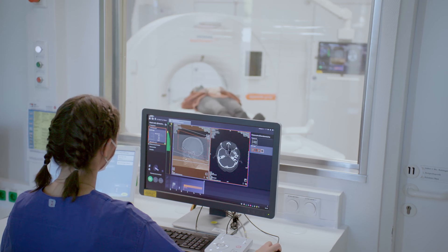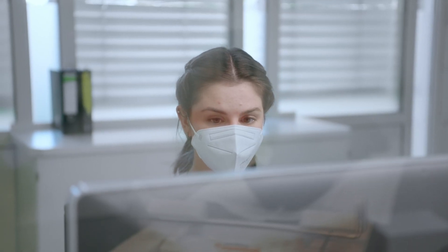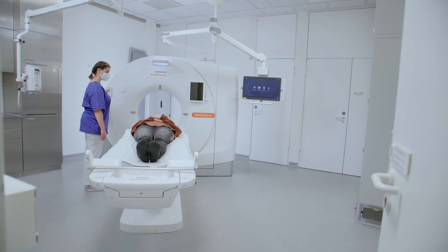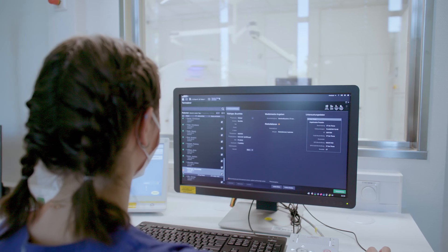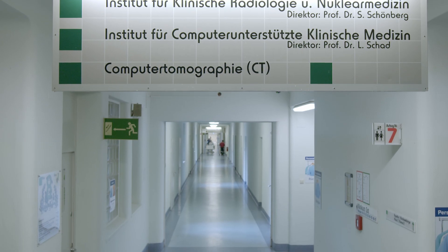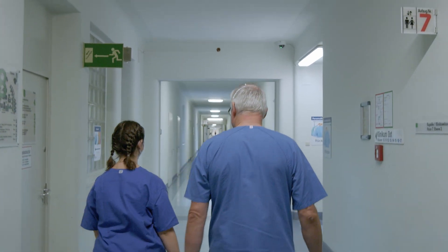The first time I worked on the CT, it was of course very exciting, because I then had responsibility for the patient. The Smart Simulator helped me a lot in this situation because I was already familiar with it. Right from the start, it's required that you know the equipment, the programs, and how to operate them. The Smart Simulator just made me feel much more confident. It definitely made it easier for me to start my professional life.